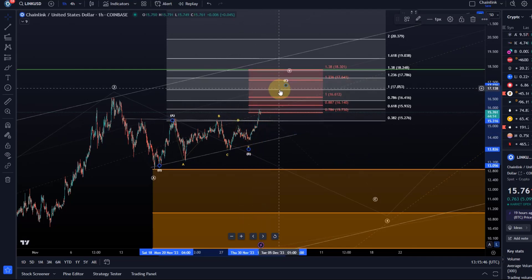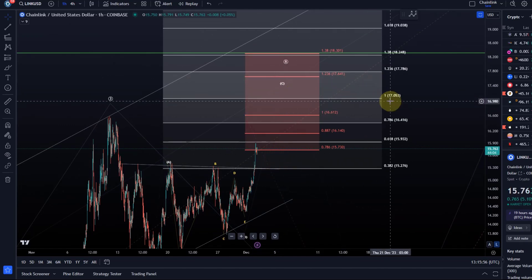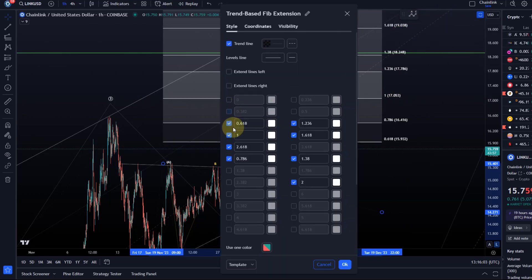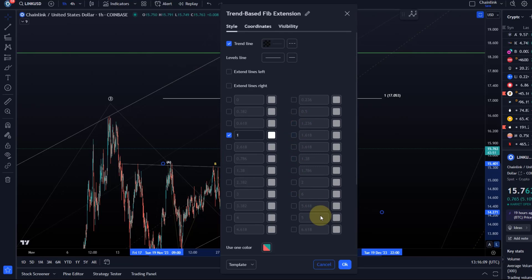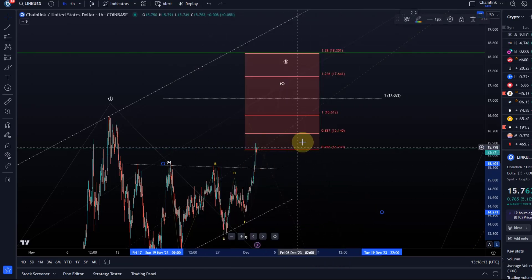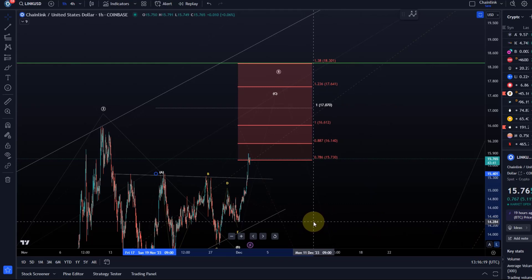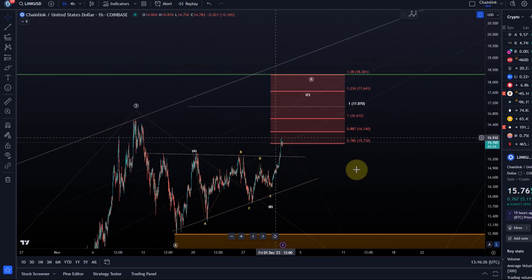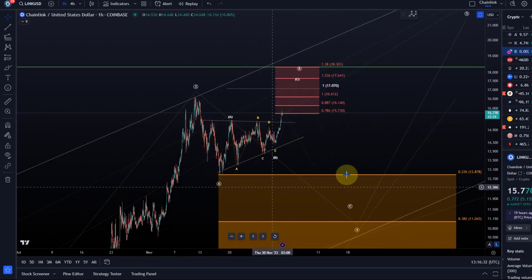The price reacted to the 61.8% extension level here. The key target I would watch for is at $17.50 - that's the 100% extension level. I'll leave that on the chart because that's typically a level that a C wave aims to reach. It's not always super reliable, but it's certainly one of the levels to add to the fibonacci projections, and it's also pretty much just above the previous high.